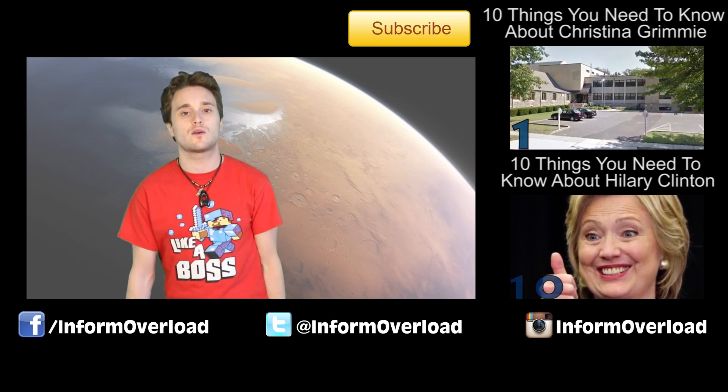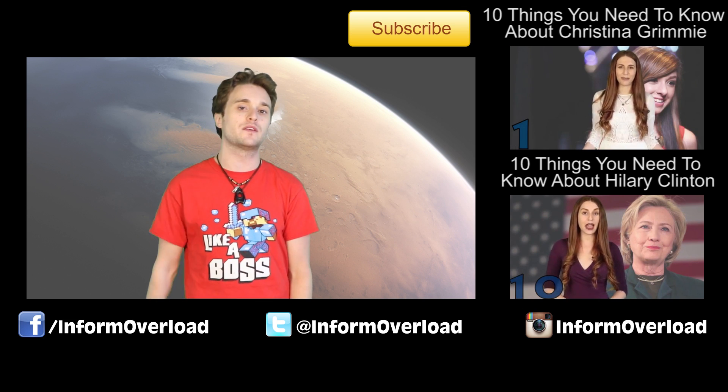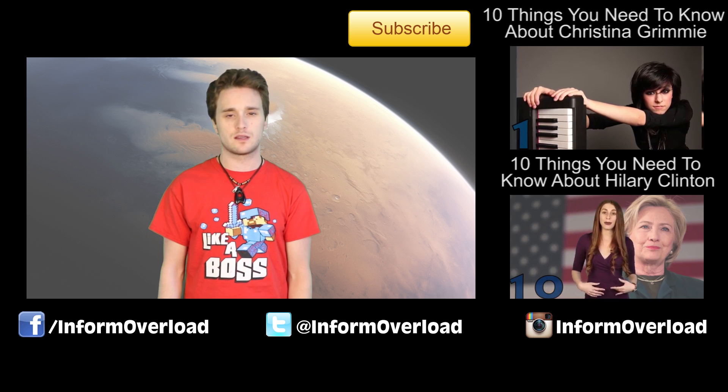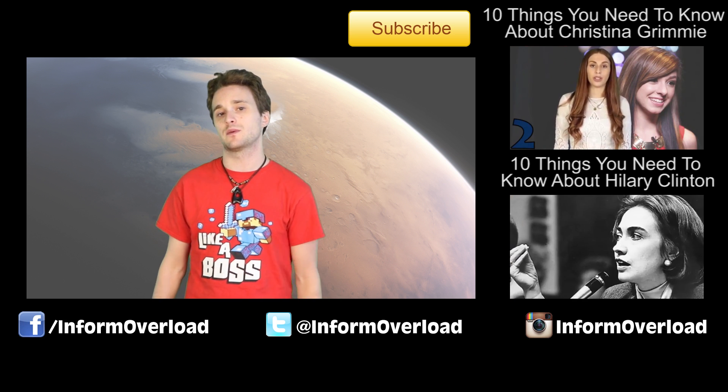Anyway guys, that's it for me here on IO. If you guys like this channel, hit the subscribe button, check out our other videos, and I will see you guys in the next video. Until then, keep it real, keep it classy, keep it on the flip side out there in the cosmic universe.